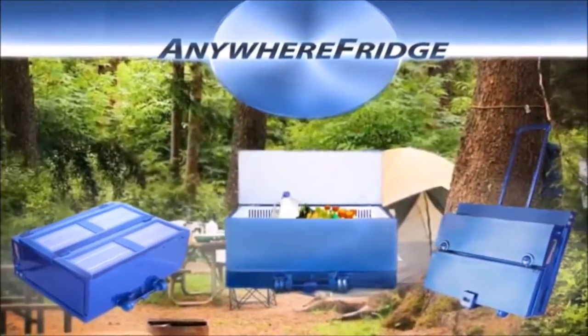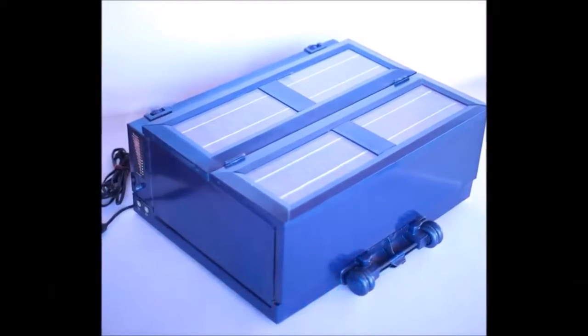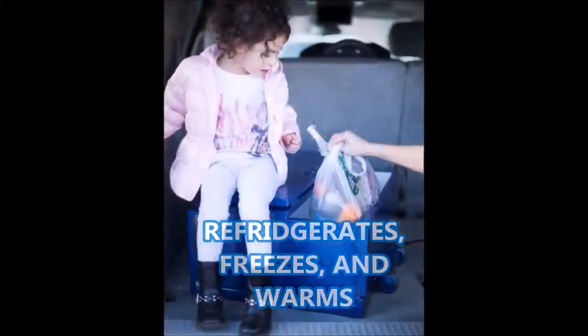Keeping food and drinks cold outdoors and on the go just became much easier. Introducing the all-new Anywhere Fridge. The Anywhere Fridge can be charged by a standard outlet, by a car charger, or leave it outside — it's solar-powered. The solar panels will charge all day, then it runs on battery all night.